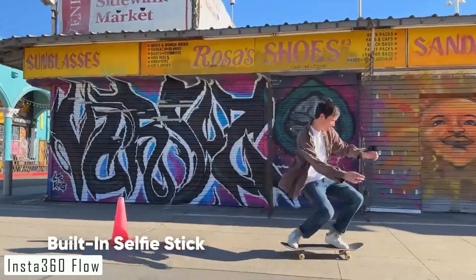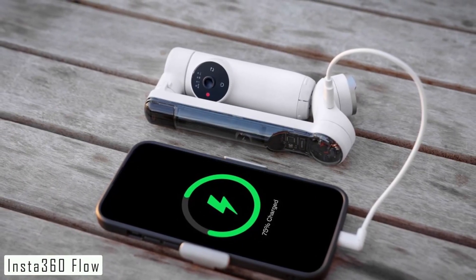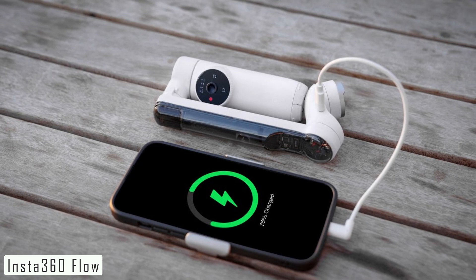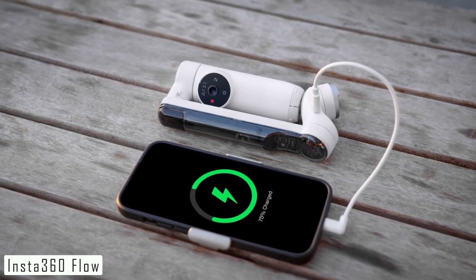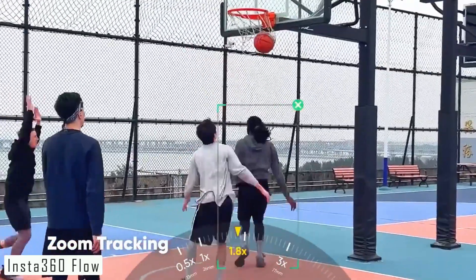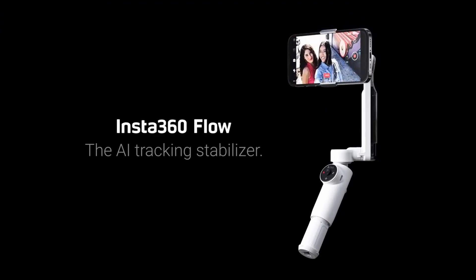The Insta360 app offers AI-powered editing tools, making post-production a breeze. The Insta360 Flow is perfect for capturing all your adventures — from mountain biking and skiing to skateboarding and more. With this device, you can take your content to the next level. Its remarkable stabilization, versatility, and AI editing capabilities make it a must-have for content creators and adrenaline junkies alike.